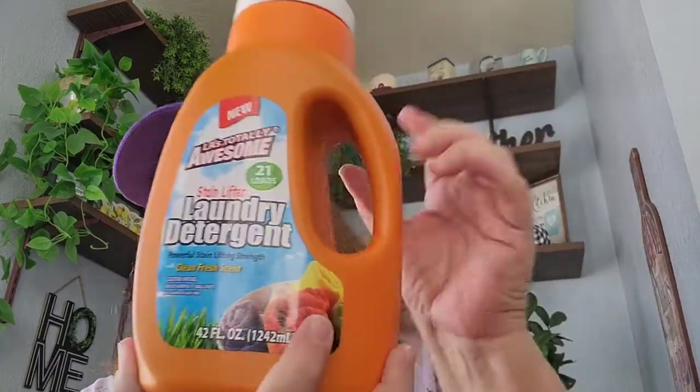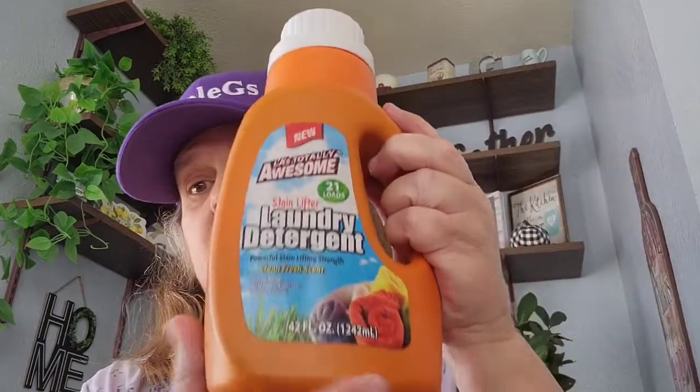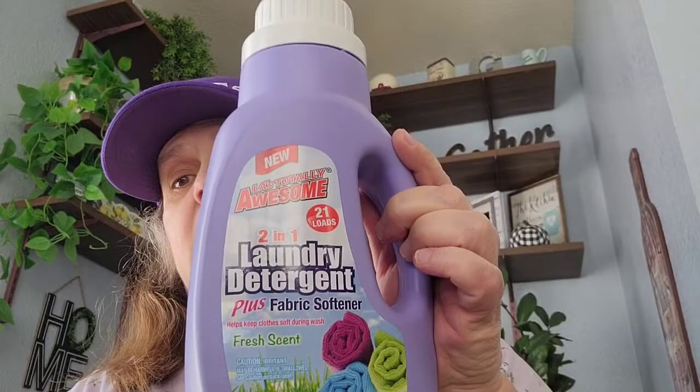I picked up some laundry soap. I got this one — it says it's the Awesome Stain Lifter, 21 loads, clean fresh scent, 42 ounce. Then I picked up this one — it's two-in-one, also 21 loads by Awesome — the laundry detergent plus fabric softener. So I went ahead and got those.